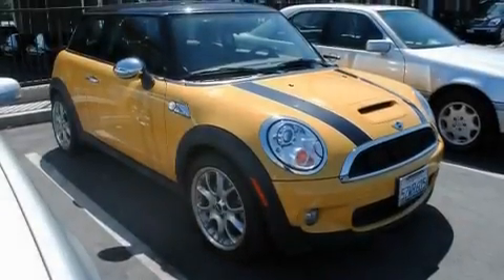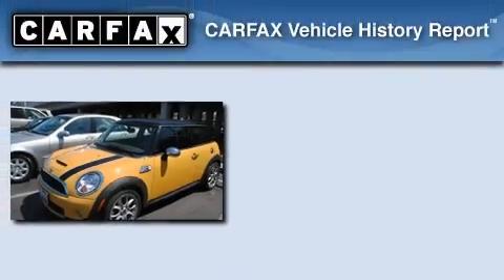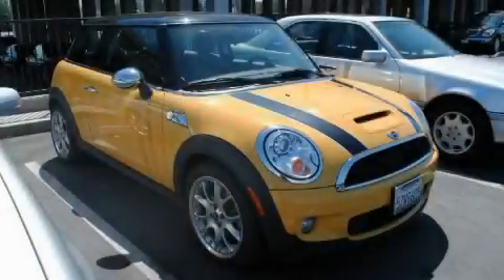With an EPA estimated rating of 36 miles per gallon on the highway, fuel efficiency does not take a back seat. This Mini has had only one owner, and it qualifies for the Carfax buy-back guarantee. Please call us today for more information on this great vehicle.